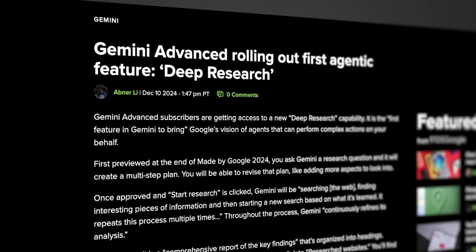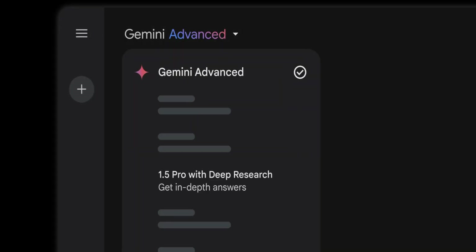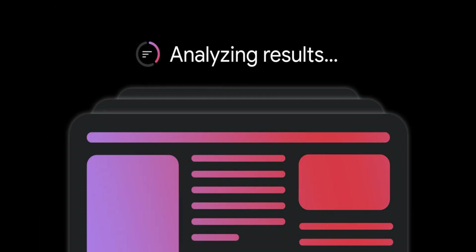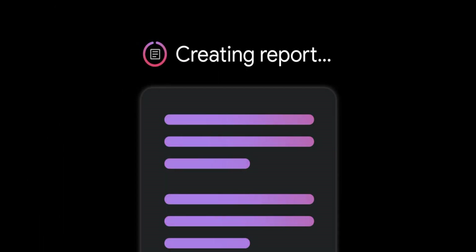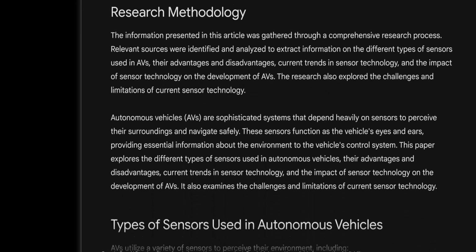Before we wrap up, a few quick items from this announcement. Rolling out today, Gemini Advanced users will get access to a new feature called Deep Research, which can search, find, and organize information for a specific research question. Deep Research can repeat the discovery process multiple times for accuracy, and it can also create a report with sources that can be exported to Google Docs for a later review.